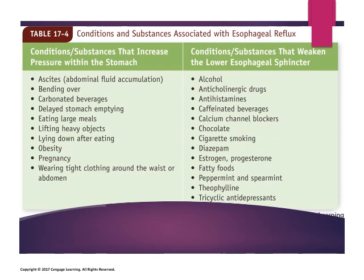There are conditions and substances that can increase pressure within the stomach and make reflux worse: wearing tight clothes, being pregnant, carrying excess weight in the abdominal area, abdominal obesity, lifting heavy objects, eating large meals, laying down after eating, bending over, and ascites — commonly seen in people with liver cirrhosis, where fluid accumulates in the abdominal cavity due to a drop in blood proteins.